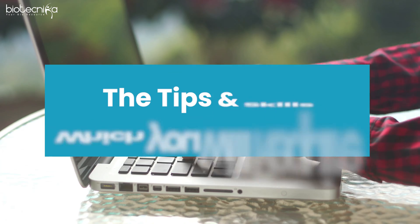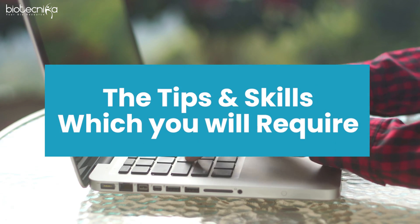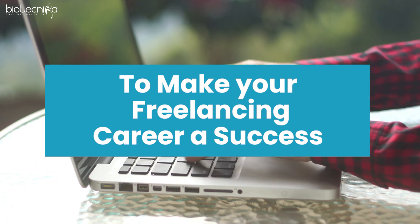Last week I made a video on freelancing and after seeing the excitement of all my subscribers, I decided to make a sequel video where I'll tell you the tips and skills you will require to make your freelancing career a success. In the last video we said you can do this, you can do that — but then how to get started, what would you need, and what skills can you learn?